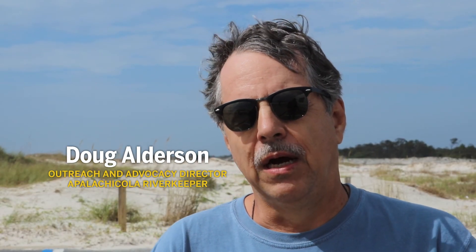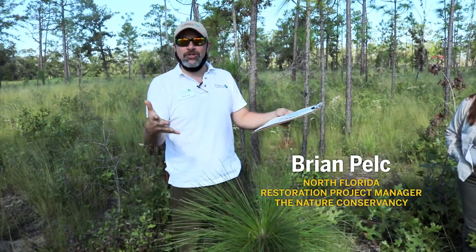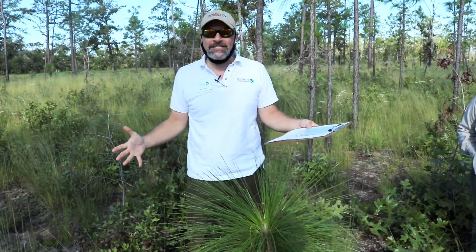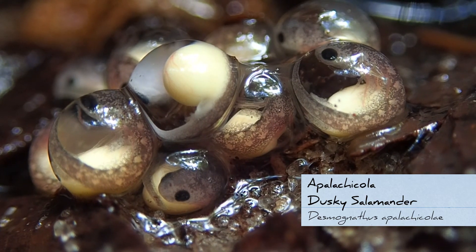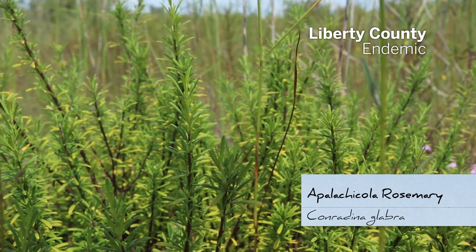The Apalachicola Bluffs and Ravines is a very unique system — one of the five biological hot spots in North America. If you marked out an acre, the number of organisms, creatures, plants, animals, bugs, fungi, and bacteria living in that space is really, really high right here near the Apalachicola River. It's one of only five places in all of North America with this kind of numbers — the highest biodiversity we see on the continent.